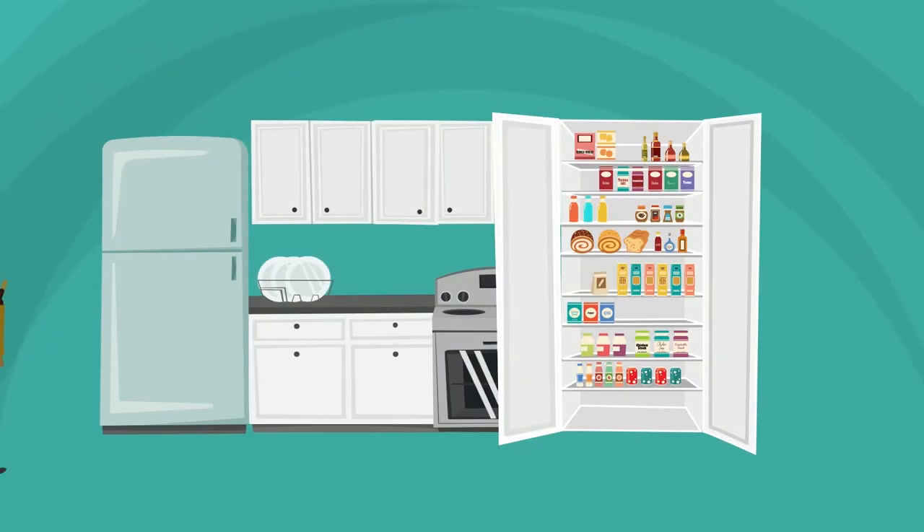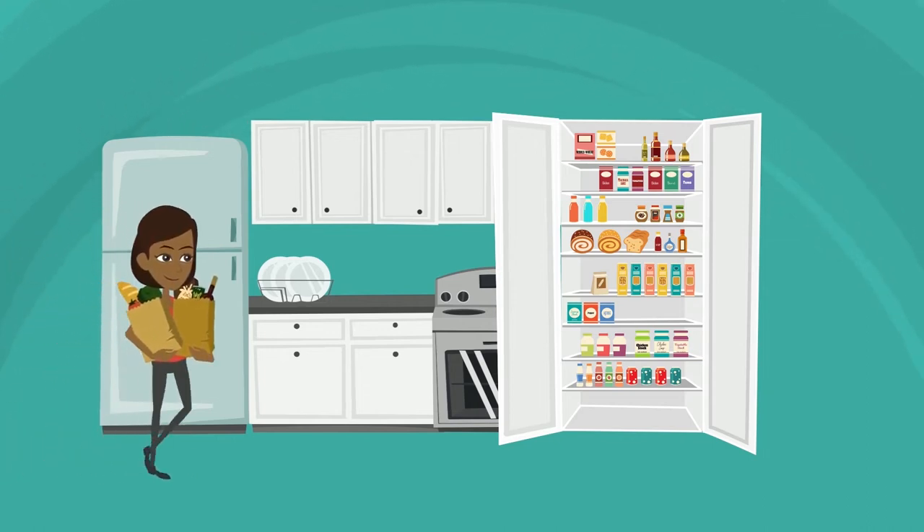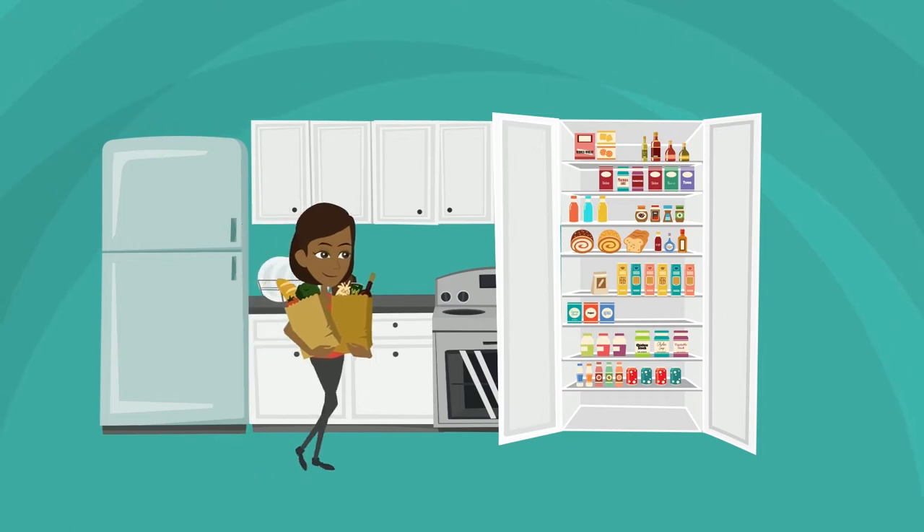For hassle-free healthy meal prep, I'm always prepared with a well-stocked pantry of heart-healthy items. The following ingredients have helped me whip up a heart-healthy dish in a pinch.